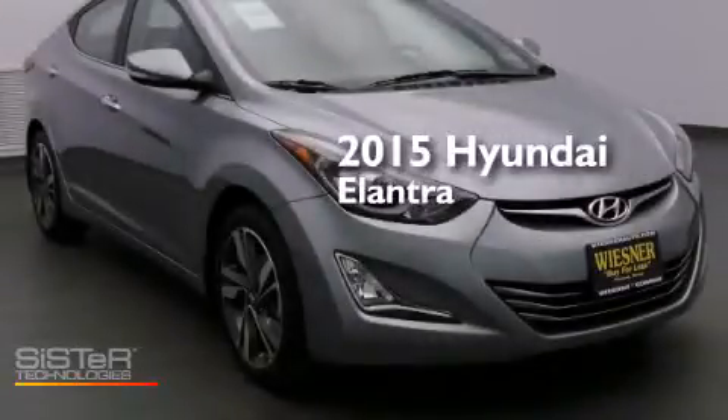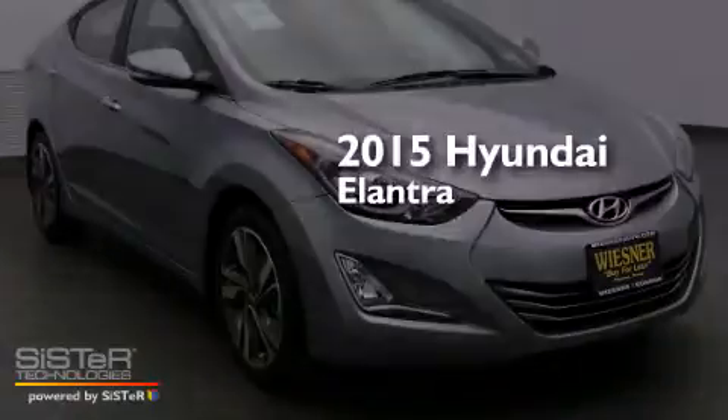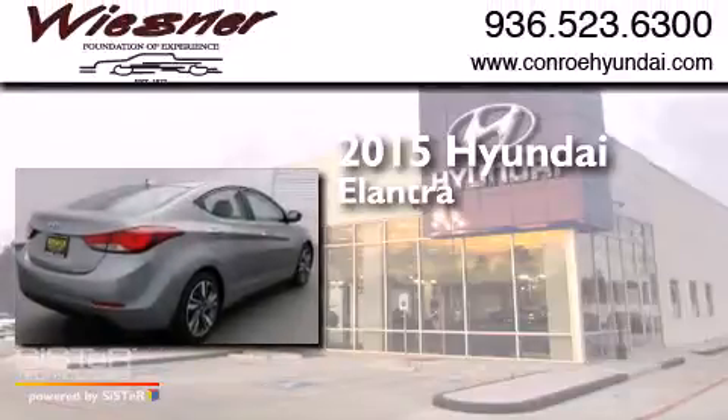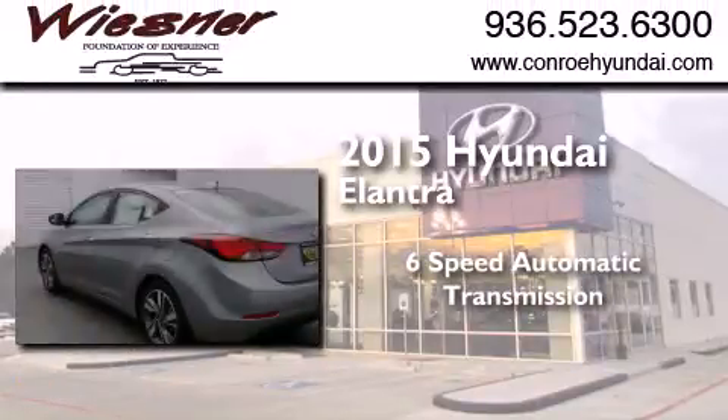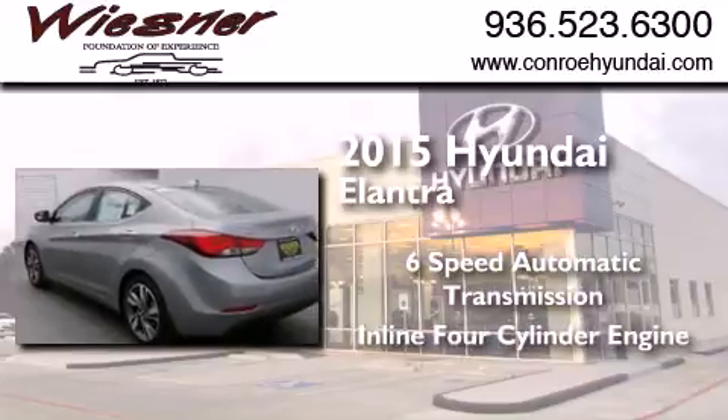This is a brand new 2015 Hyundai Elantra. This four-door sedan has a six-speed automatic transmission and an inline four-cylinder engine.